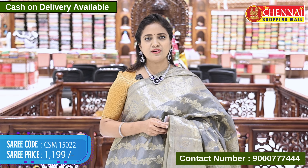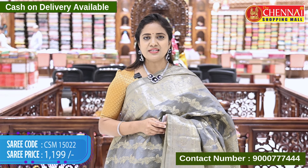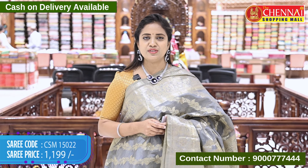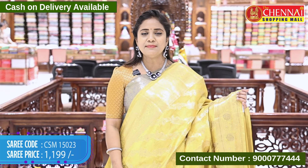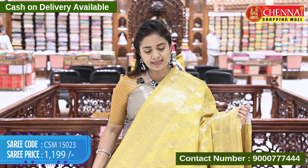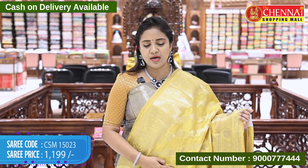To purchase, take a screenshot and share it on our WhatsApp number 9000 7774, or shop on our website www.thechennaishoppingmall.com. Semi-dupee anasilk in super colors — you can also prefer a contrast blouse, with the saree lotion blouse in the bottom.